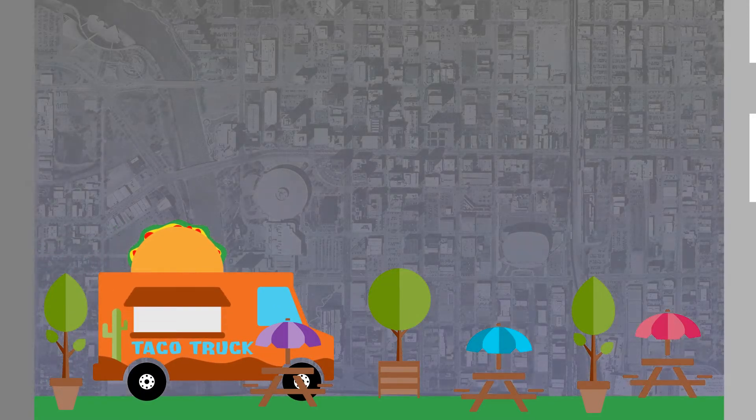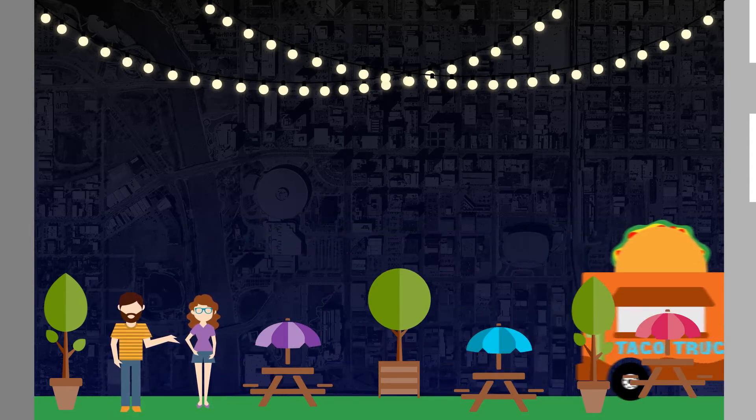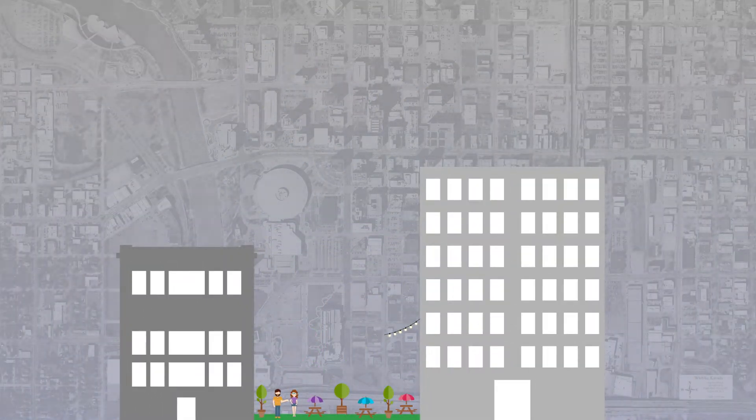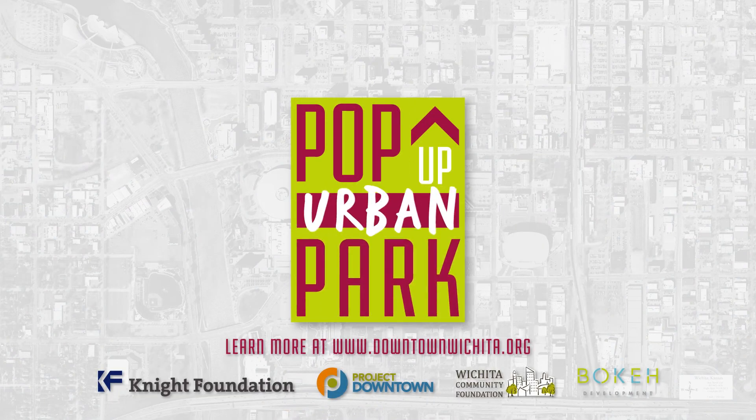The temporary pop-up urban park will create another special place in our city where people can interact and connect, a place needed to help move downtown Wichita forward. Keep up to date with the progress of the pop-up urban park at downtownwichita.org.